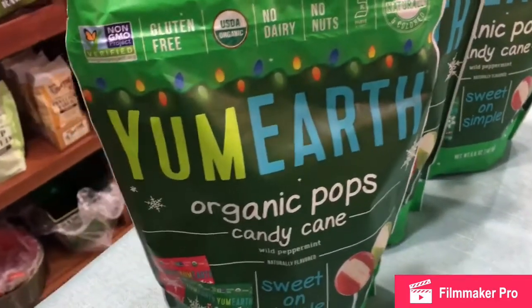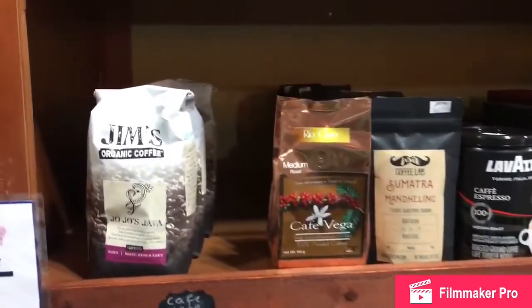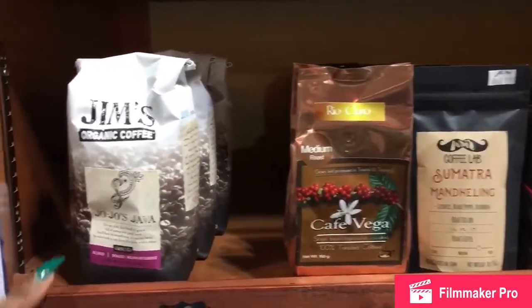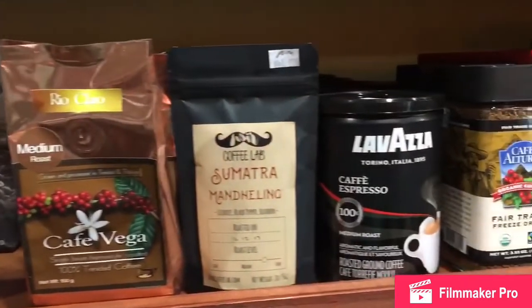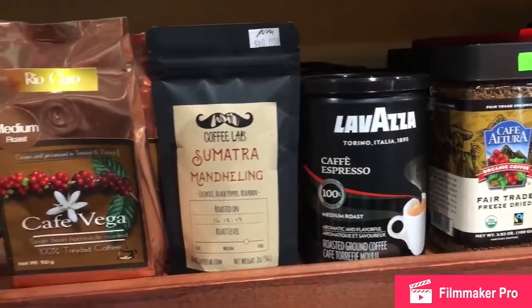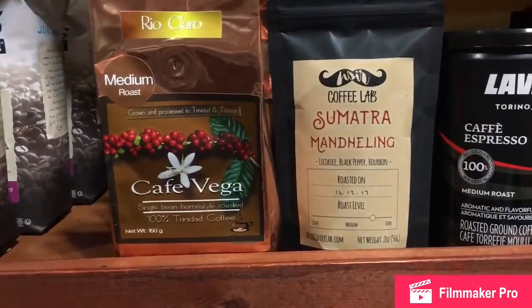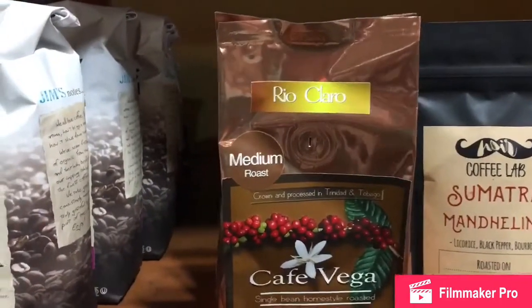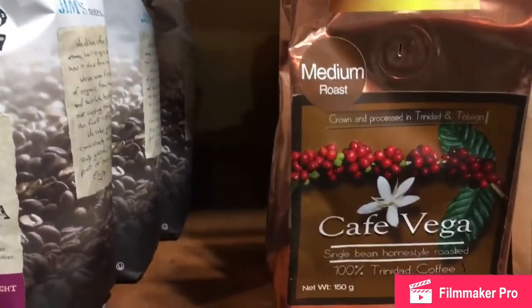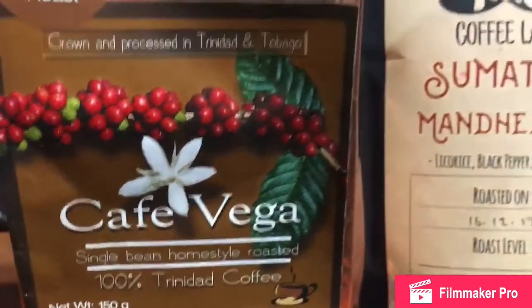I showed you all the tea. Now I want to focus on the syrups and so forth. We have some organic coffee — Jojo Java, Jim's brand. We have some medium roast also. This is local. Imagine — the packaging speaks about real Caribbean rootsy vibes because it's copper color. It's Cafe Vega, 100 percent Trinidad coffee. The packaging is right up there with the international stuff, I kid you not.